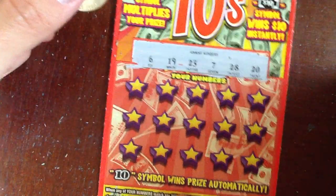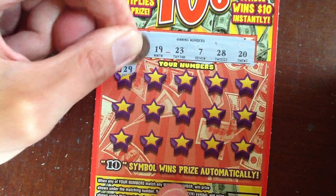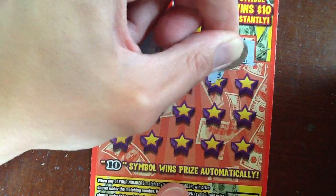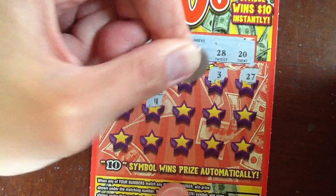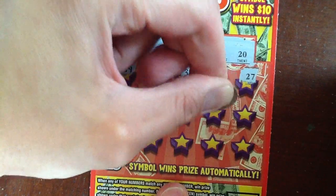6, 19, 23, 7, 28, and 20. Digging the vibes thus far. This ticket has been a little shady with me lately, so they definitely deserve to give me a little something. I know I did win $1,000, but we've moved on from that. That money's in the bank securely, and it's time to win more money.